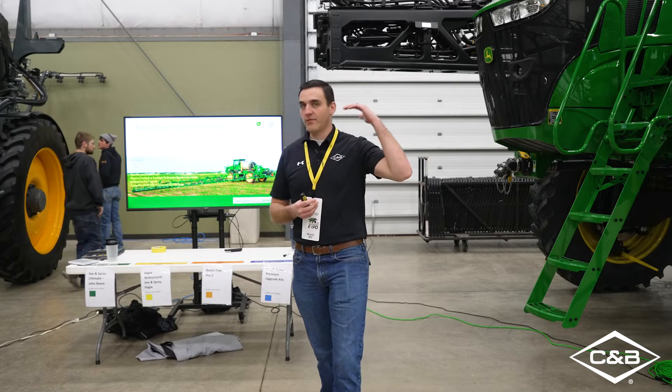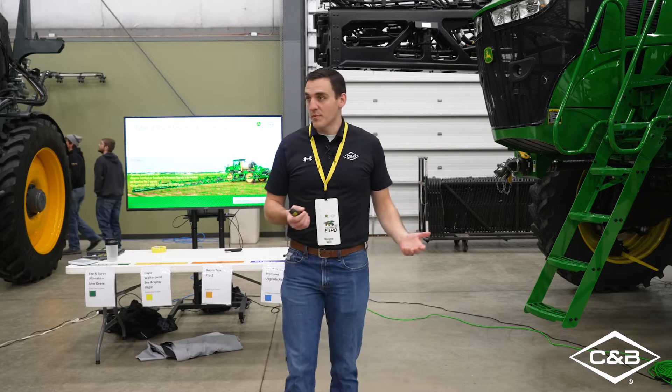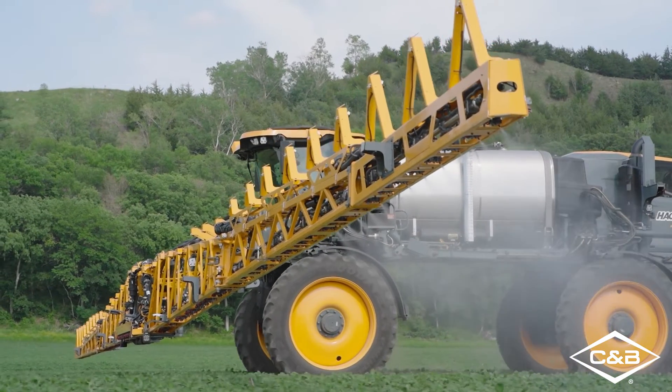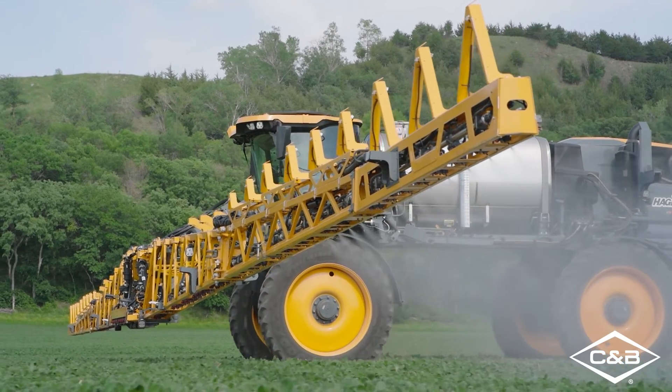With CN Spray Premium, you're just adding the functionality of cameras — seeing and spraying. And I'll spoil it a little bit here: that's the kit that's going to be going on the Haggi sprayers next year, so we can get it from the factory on the Haggi sprayers.